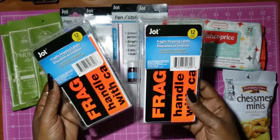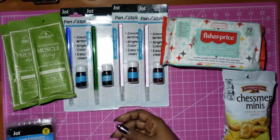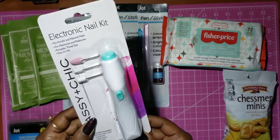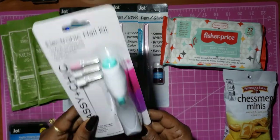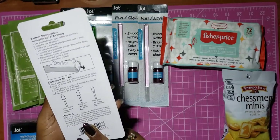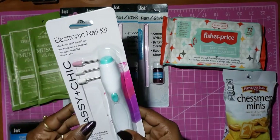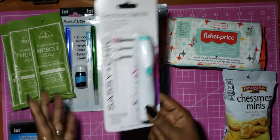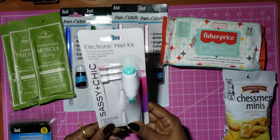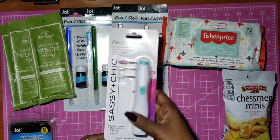I like using these on my packages when I send anything out. I found this little electronic nail file in the Dollar Tree by Sassy and Chic — I was so impressed. These would be like six or eight bucks at Family Dollar, and here it is at Dollar Tree for a dollar.